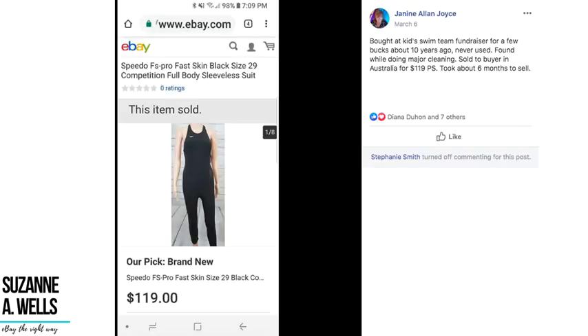Janine bought a Speedo FastSkin competition body sleeveless racing suit at a kids swim team fundraiser for a few bucks about ten years ago, never used, and found it while doing major cleaning. She sold it to a buyer in Australia for $119 plus shipping — took about six months to sell. If you're not shipping internationally, you're missing out.